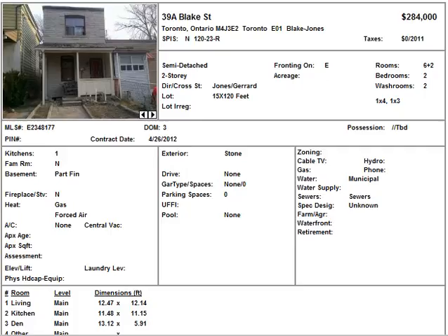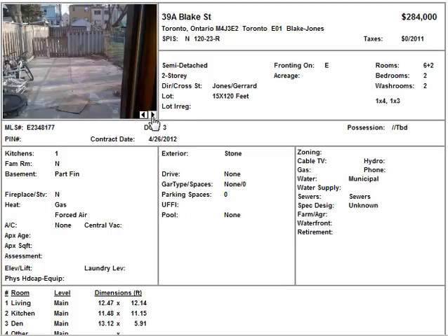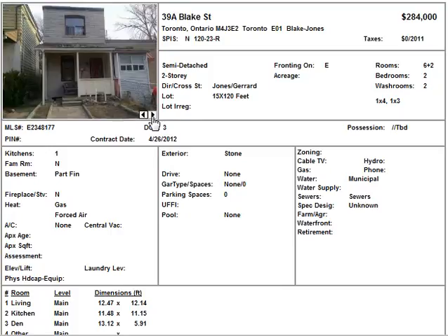I'll probably keep the video short this week because there are only three homes. We have this one here — 39A Blake Street, $284K. It seems like a home that might need some work, and it's a semi-detached near Jones & Gerrard in Toronto.